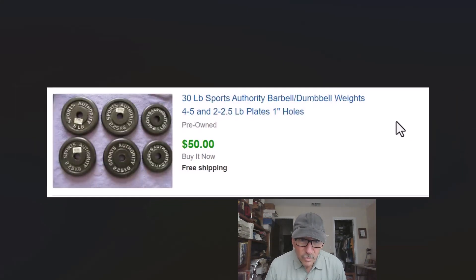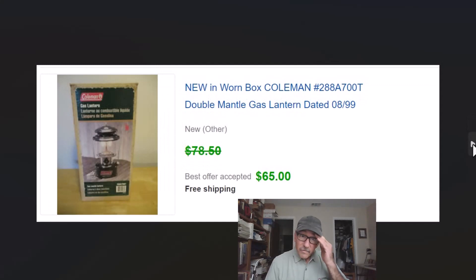Sports Authority weights: 30 pounds for $50. Free shipping — these fit in a medium flat rate box so it cost $14 to ship them. Coleman lanterns — I look for these all the time. Some of them are quite valuable; they can range into the $500 to $1,000 range for some older ones, and they're all dated on the bottom. I listed this one at $8.99.